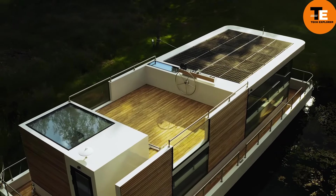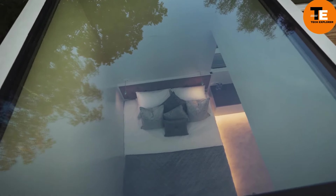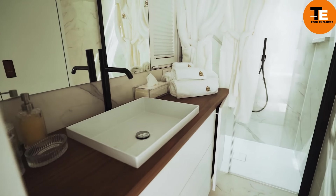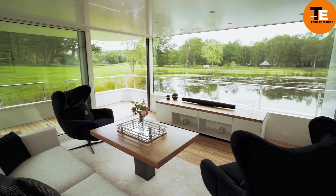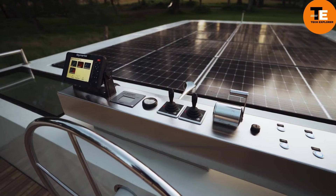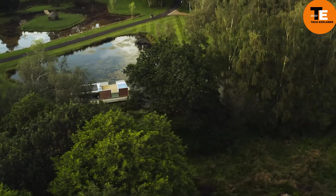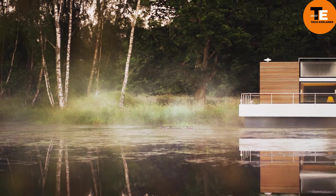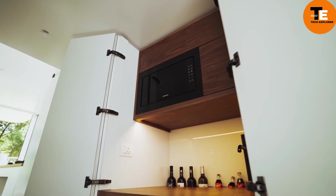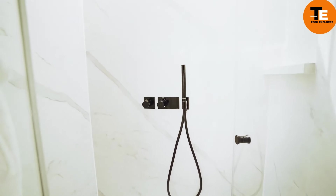The MX4 Houseboat is a luxurious vessel designed by David Weiss and produced by Bravata Yachts. Constructed with a steel mono hull, it features two levels and includes seven rooms, three bathrooms, a fully equipped kitchen, a living area, a dining area, and a rooftop deck. It is also equipped with a generator, a bow and stern thruster, and a diesel engine from Vitis. The MX4 Houseboat is ideal for traveling on rivers, lakes, and protected seawaters. The price averages around €549,000, varying by model and extras.